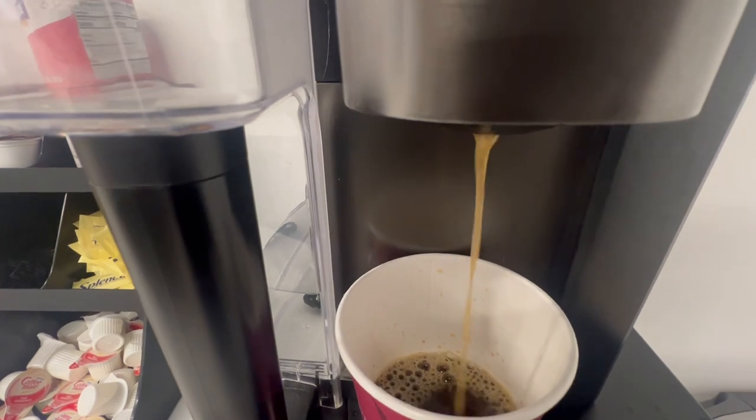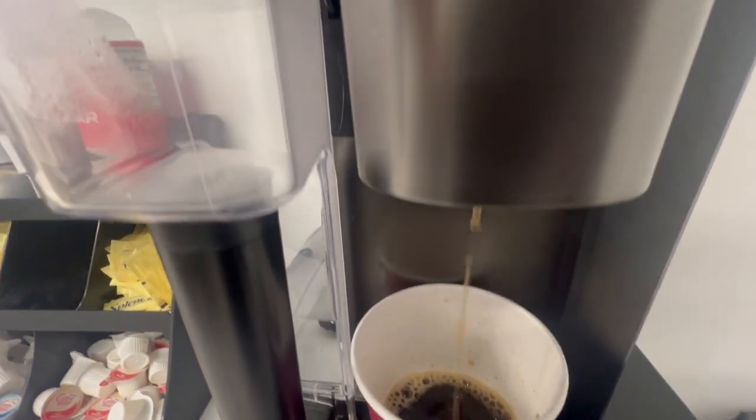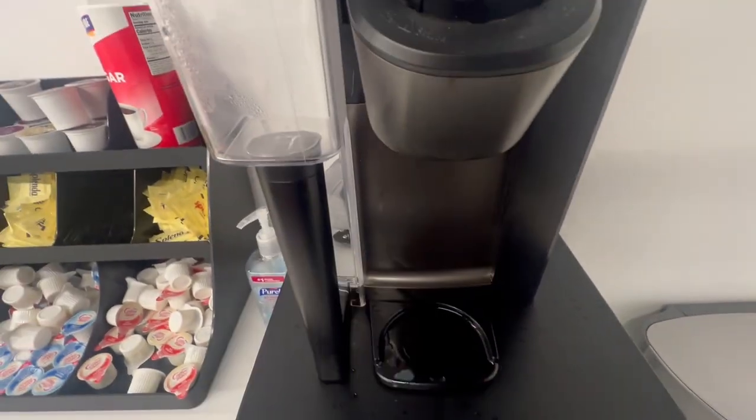Overall, we recommend this coffee maker and we have it for sale. There's an affiliate link in the description to this video. If you have any questions, put them in the comments.